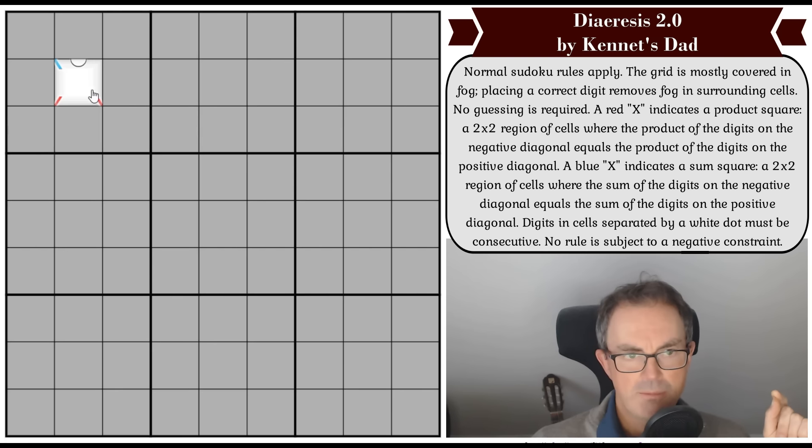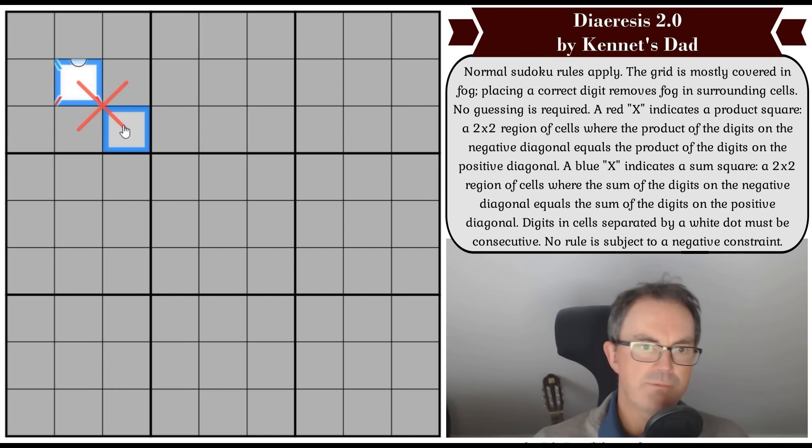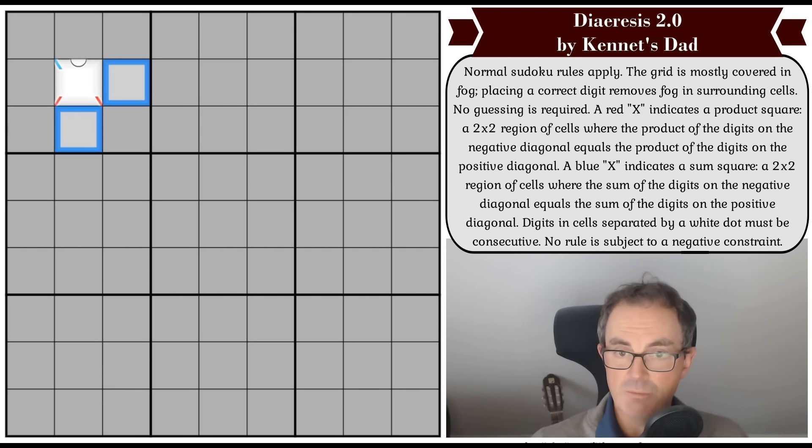Some people refer to that line going up-right as a positive diagonal — because if we plotted Y against X it would have a positive gradient — whereas the other line would have a negative gradient. So what we're being told is: there's some red emerging from the fog. If those two squares were, say, three and six — three times six is 18 — then these two squares would have to multiply to give 18, so they could be two and nine. That could be a way of filling that red X.